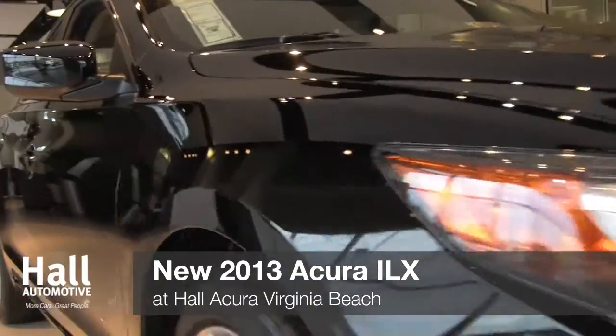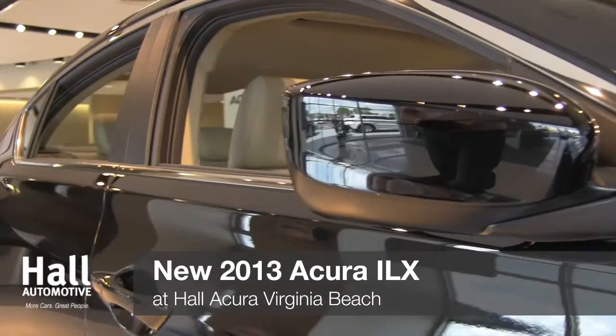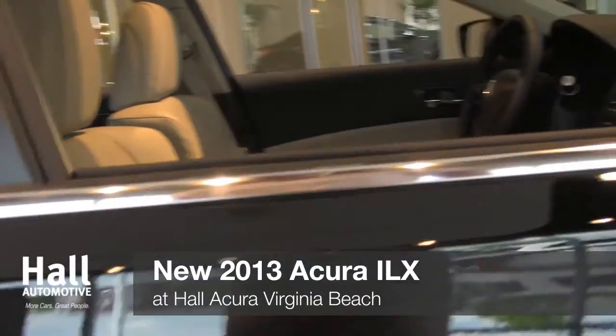With keyless access and push-button ignition, you can walk up to the ILX, unlock the doors, and start the engine without ever having to take the key out of your pocket.